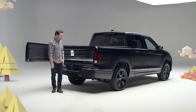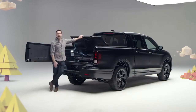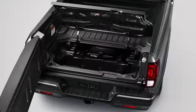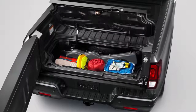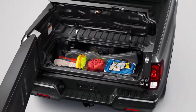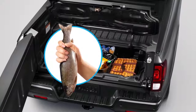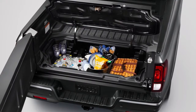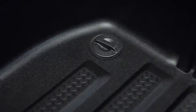And what's this you say? It's Ridgeline's totally unique lockable in-bed trunk. Don't want the groceries rolling around in the bed? Put them in here. Got valuables you want to keep locked and out of sight? Lock them in here. Got food or beverages or freshly caught trout you need to keep chilled? Dump a bag of ice in here and you've got yourself an in-bed cooler. It comes complete with a removable plug in the bottom to make draining and clean up a snap.